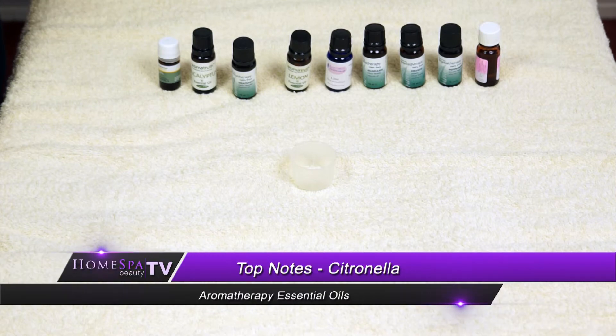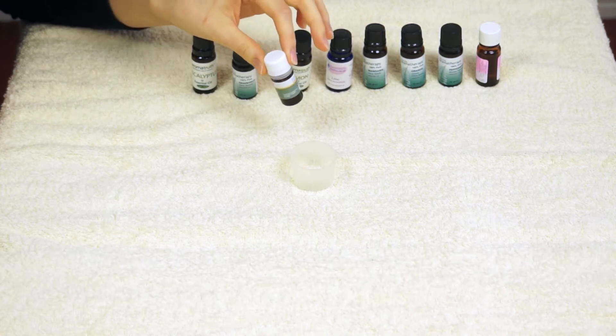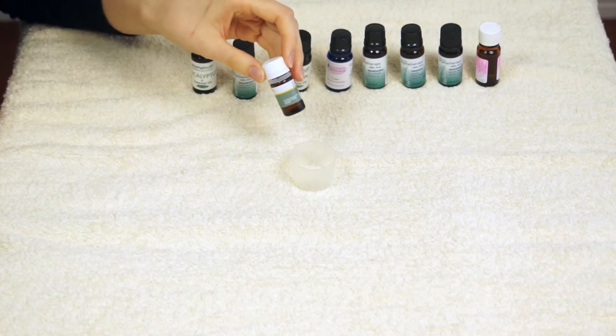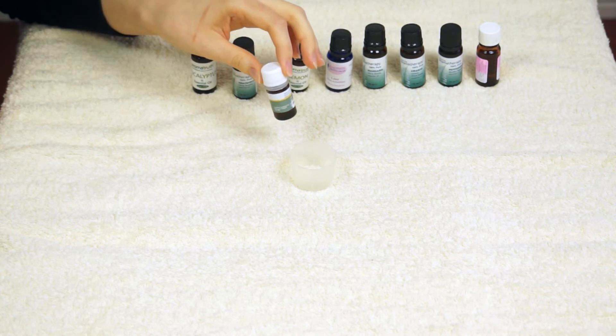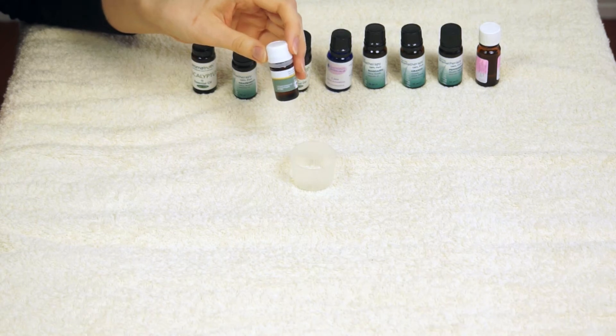The first top note we're going to discuss is citronella. It's quite citrusy and has a similar scent to lemongrass. It's often used in insect repellents, but don't be put off because it does have a really nice fresh scent. It's slightly warming in a mix, so if you have muscle or joint stiffness it could be ideal.